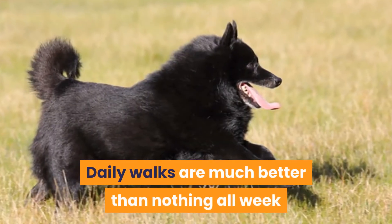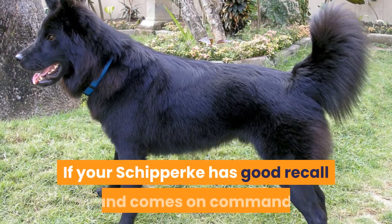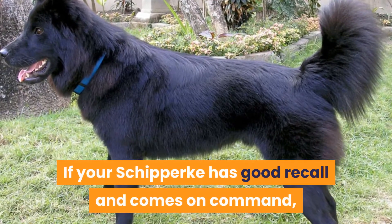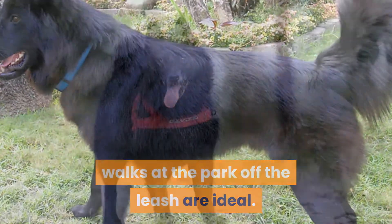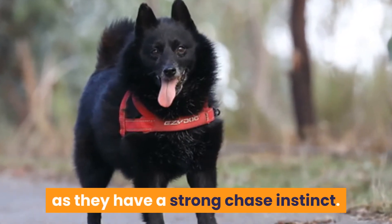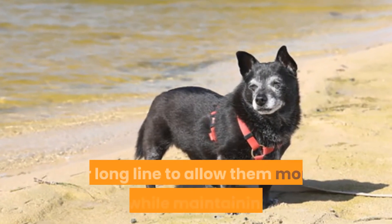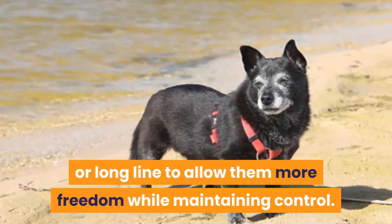Daily walks are much better than nothing all week and a big walk at the weekend. If your Schipperke has good recall and comes on command, walks at the park off the leash are ideal. They cannot always be trusted off-leash as they have a strong chase instinct. Alternatively, you can use a retractable leash or long line to allow them more freedom while maintaining control.